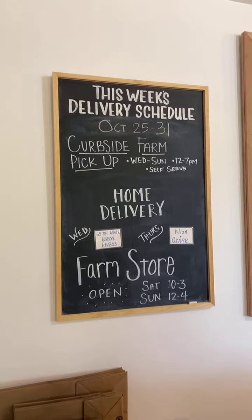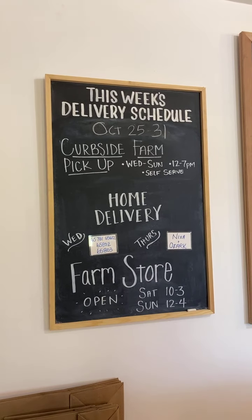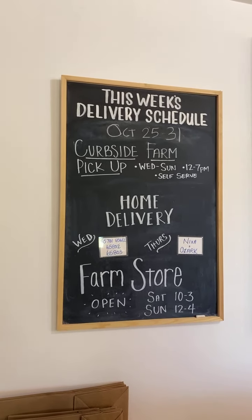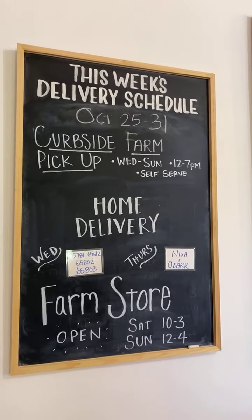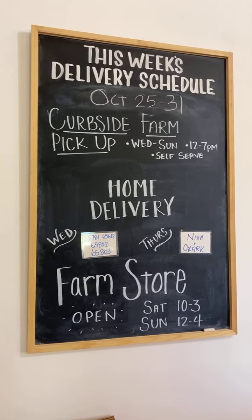We are still filling our larger bundles, including a monthly bundle. There are more options available on the website at bluesilobeef.com. Our inventory fluctuates a lot, so the best time to look is Monday afternoon and Tuesday — that's when everything has been updated and ready for the week. If you're not available to come to the farm store this weekend — open Saturday 10 to 3 and Sunday noon to 4 — you can order online and pick up at the farm, choosing your pickup date Wednesday through Sunday. We put it out in our curbside freezer and you pick it up anytime between noon and 7 PM. It's self-serve, on your schedule.